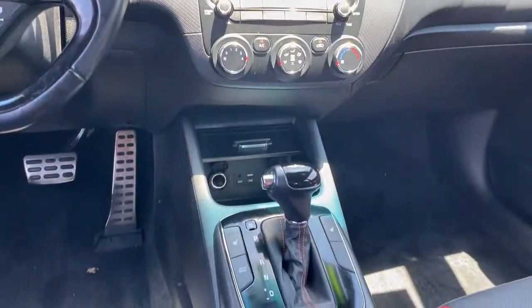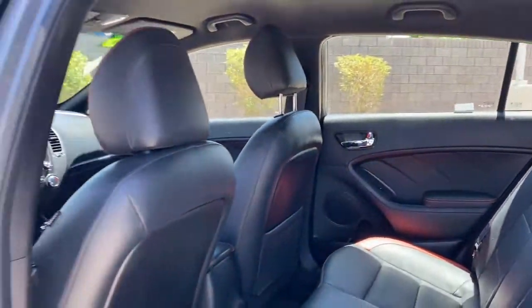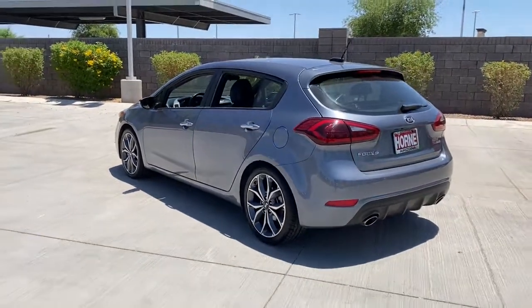Sleek and comfortable intersect with sporty and spirited in this multi-talented Forte. See for yourself when you take it out for a test drive. Our professional staff looks forward to giving you excellent service.